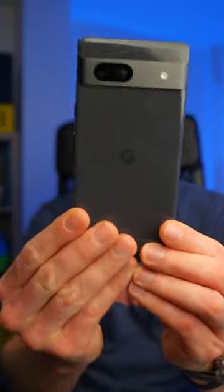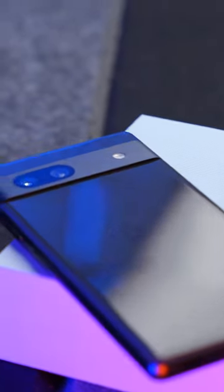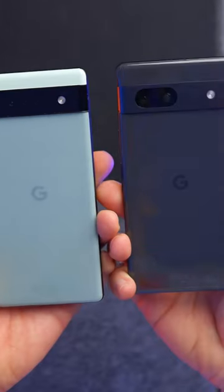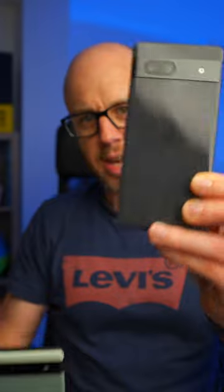It has definitely stepped up a notch in terms of quality. So if we look at the 7a here, it's got this very nice backing — it's not glass, but it looks like glass; it's actually plastic. The 6a has something very similar, but the biggest difference is the camera housing. The camera housing on the 7a just looks a bit more premium.